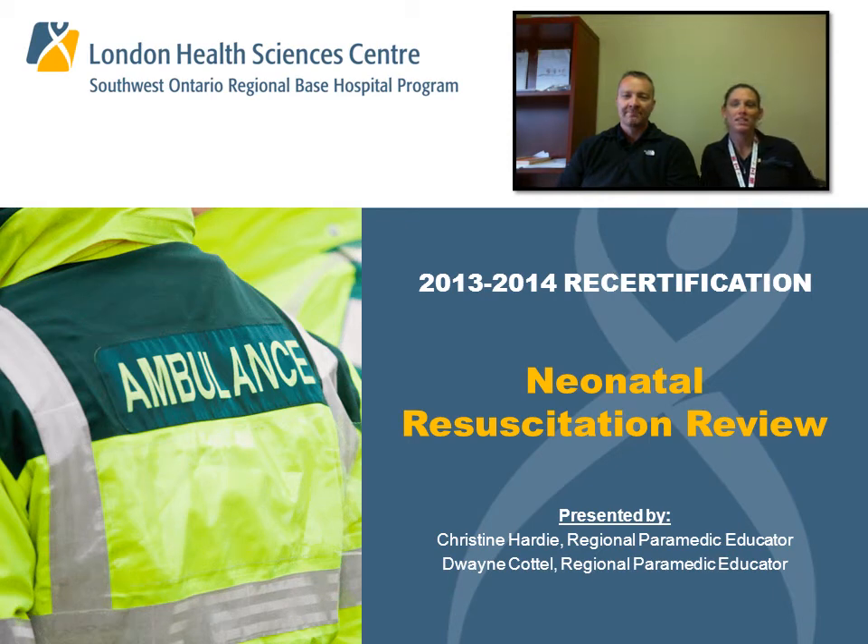Hello, welcome to the neonatal resuscitation pre-course review. My name is Christine Hardy, Regional Paramedic Educator, and Duane Cattell, Regional Paramedic Educator.